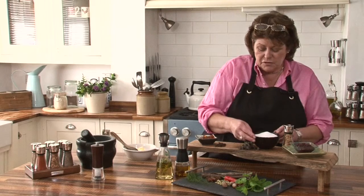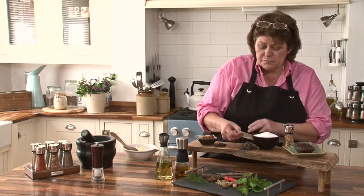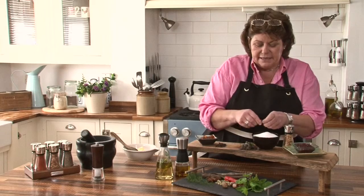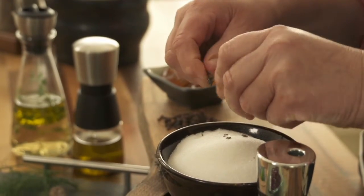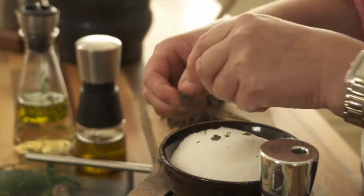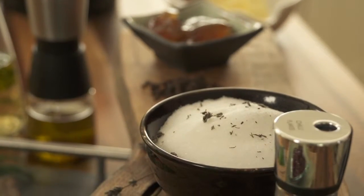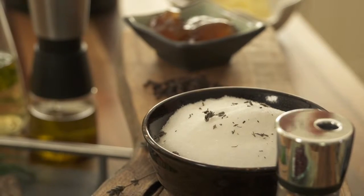Then here we've got some sugar. I've got some dried lavender flowers and just very simply pull the dried lavender flowers into the sugar, mix them in, and put it into a sealed container and you've got lovely lavender sugar that you can bake with. You can actually make a cocktail with it — lots and lots of different uses for that.